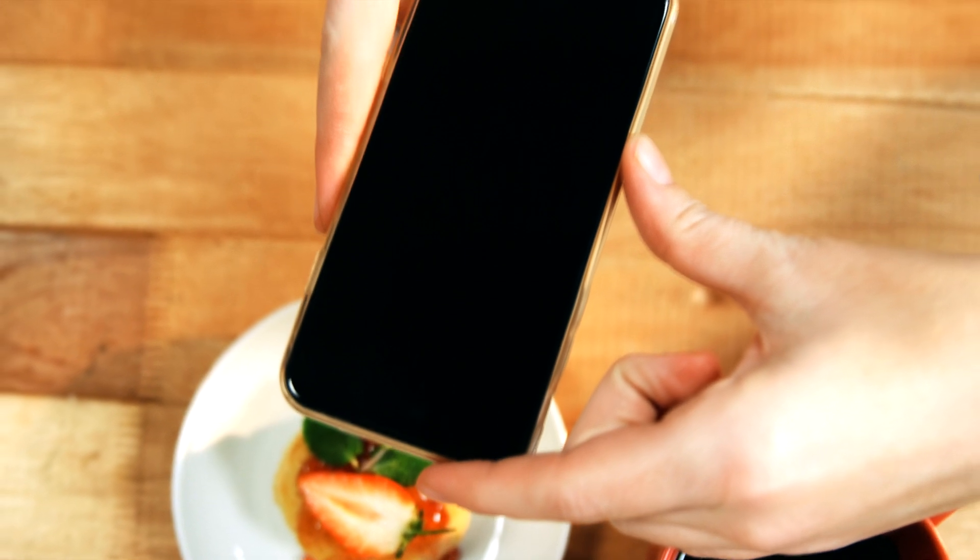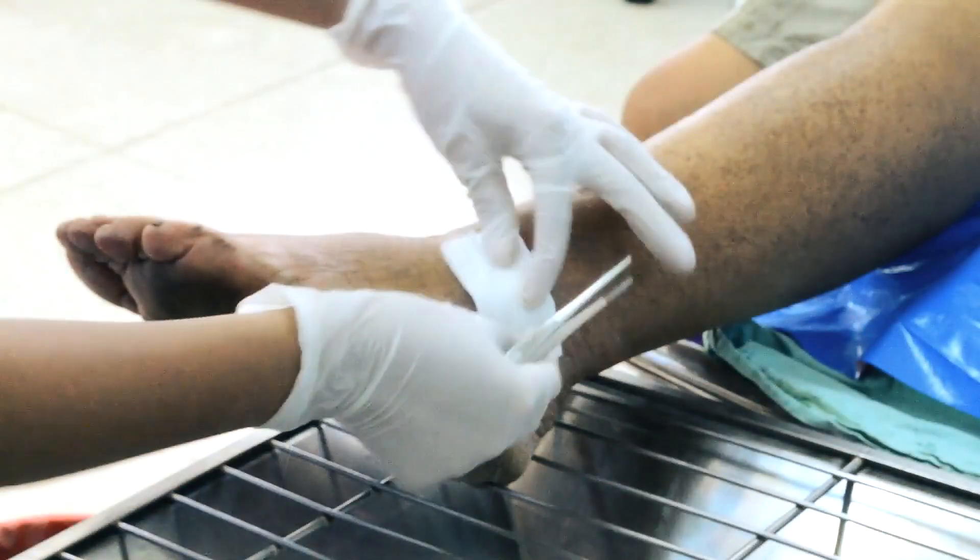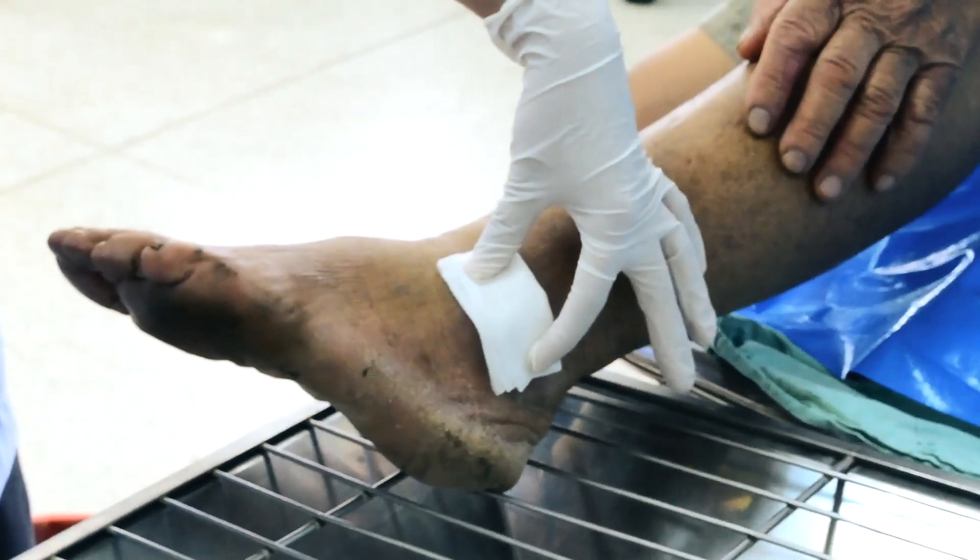You can use your smartphone to scan food and understand whether it's ripe or about to spoil. Diabetics can take a picture of their open wounds, determine the level of oxygenation, and send it to their doctors.